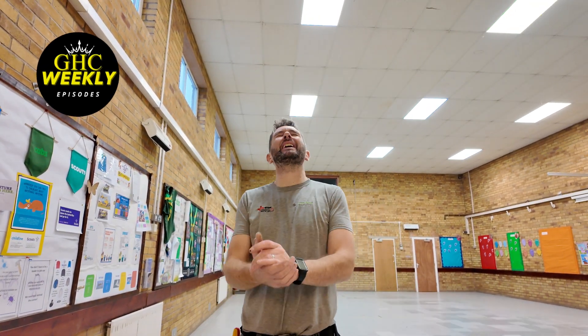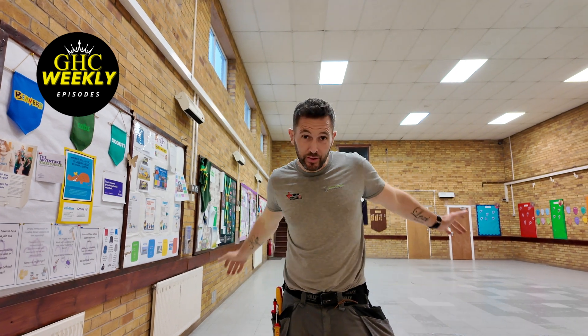Yo, how's everyone doing? Welcome to the GHC Weekly. This week has been an absolute monster of a week.